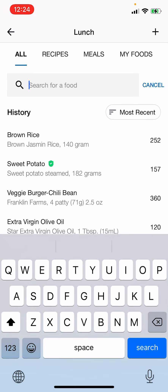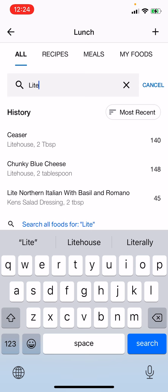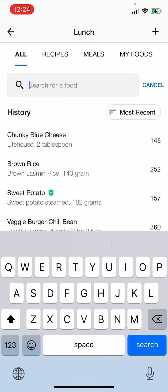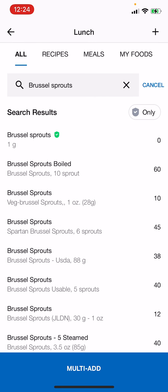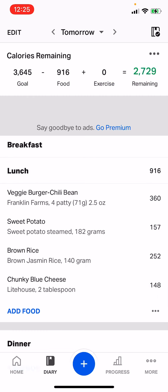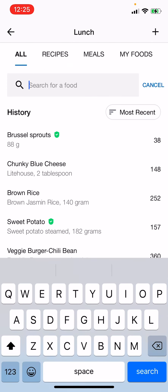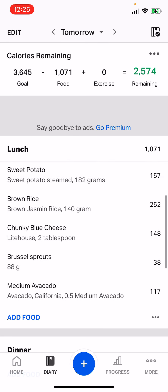I add some salad dressing as a sauce — Lighthouse blue cheese is what I tend to use. I also have Brussels sprouts. Again, you've got to find one that allows you to do grams. This one at the top — 88 grams is my Brussels sprouts. And a half an avocado. So I've built my meal. I already have this all set up, so that's why it's coming up like that.